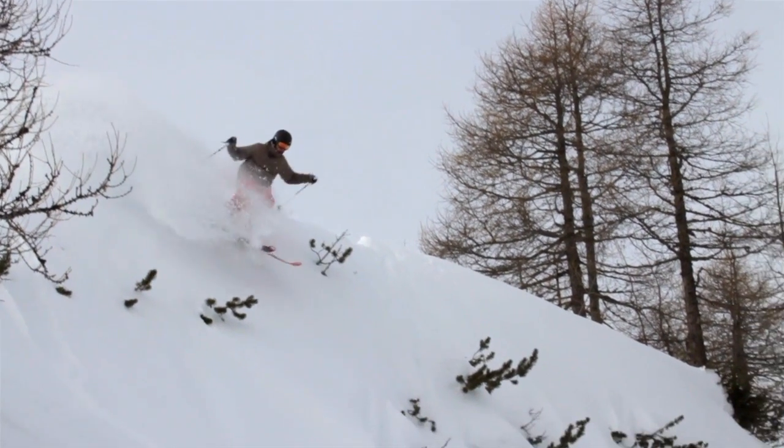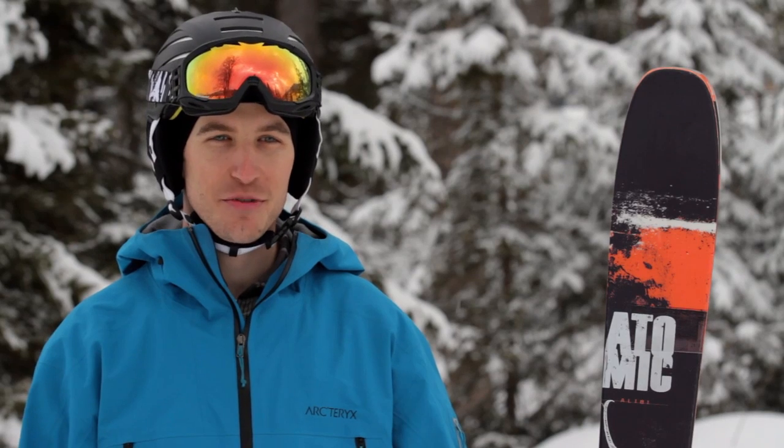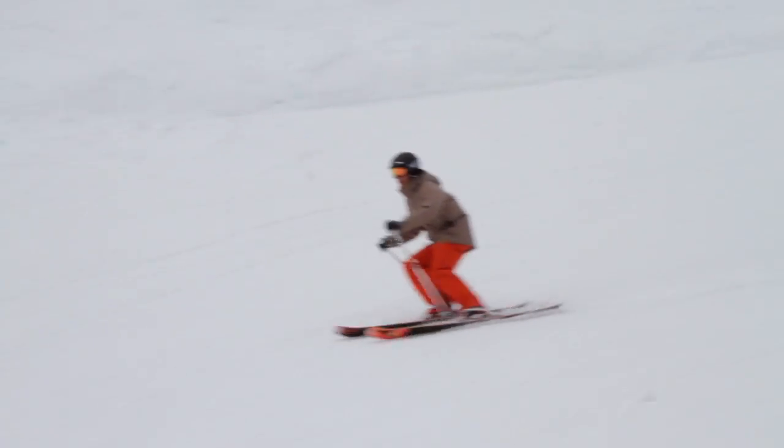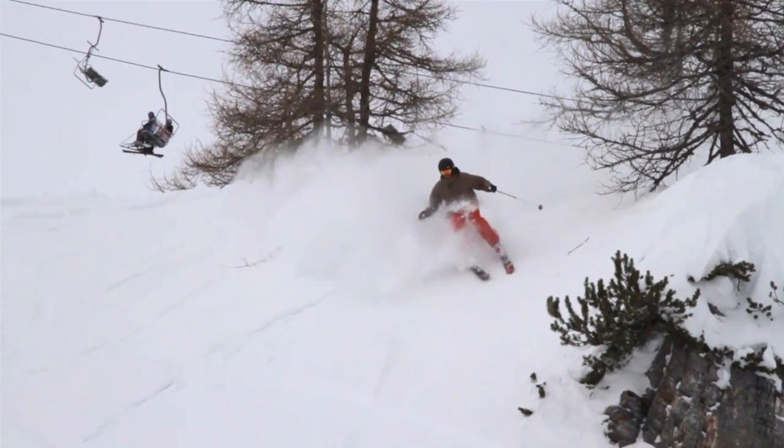The Alibi's twin progressive sidecut offers hook-free stability, exceptional edge hold, and great acceleration out of the turn. With a slight tail rise, great balance, and minimum weight, the Alibi is easy to control while maximizing performance.